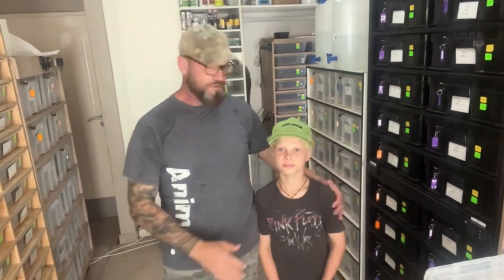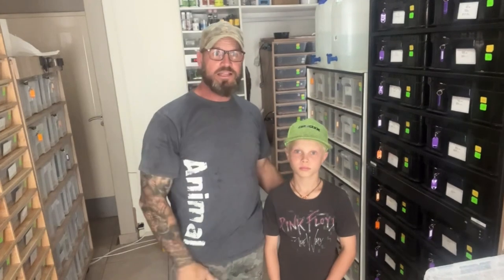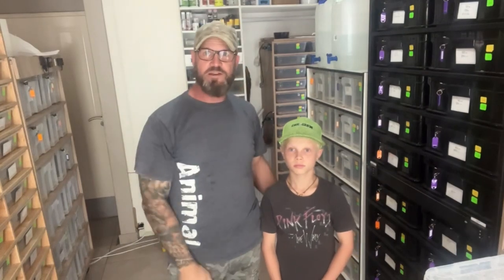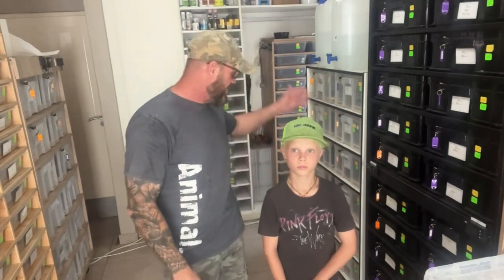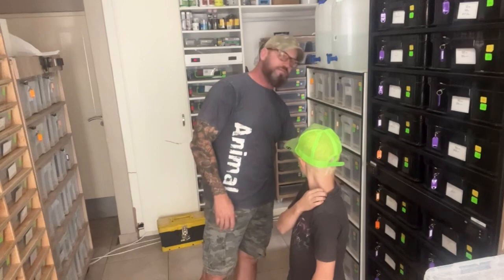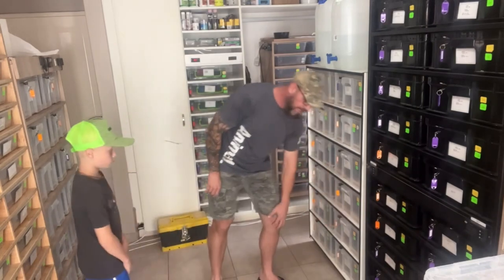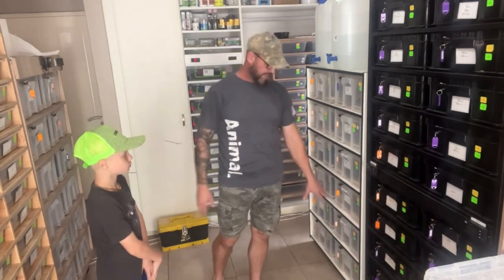Hey guys, how's it going? Cole here and Max, my son, from North Coast Constrictors. It's been a pretty busy morning here — we've been putting hatchlings out of the incubator that have had their first shed into the new hatchling rack. I've been doing that all morning, going through all my snake racks and changing water. Then we opened up one of these big 46-litre tubs and this girl's laid a couple of days early — there's a massive clutch of eggs inside.